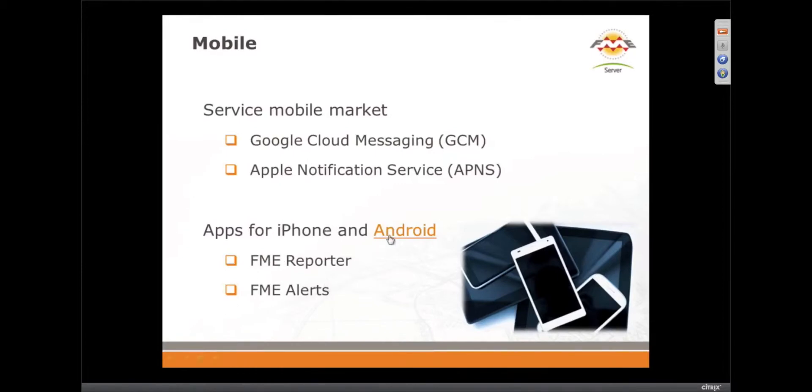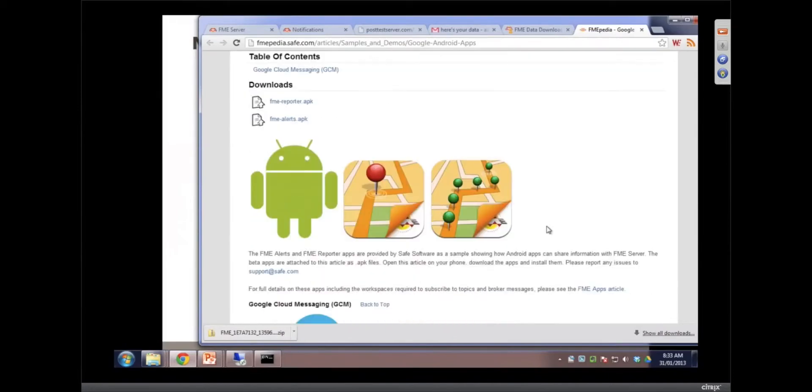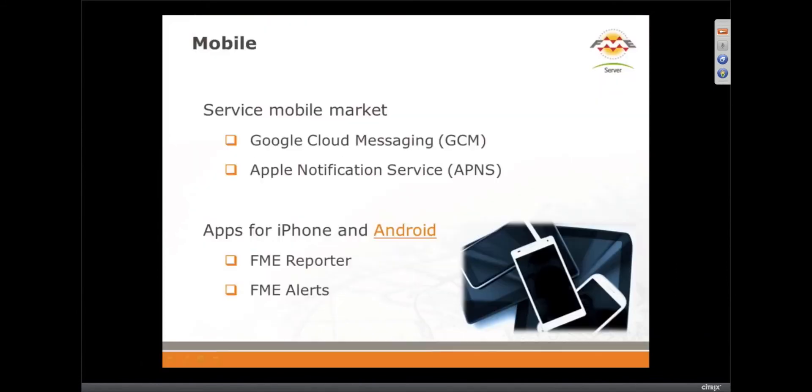We offer two sample applications for you to try out. I actually just put the beta version of the Android app up here. If you do want to get the beta, work with it — they will be appearing on Google Play shortly. You can open up your Android phone, click on this link, it will install it, and you can get started. Email us if you do want to work with those and we'll help you out.